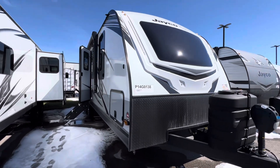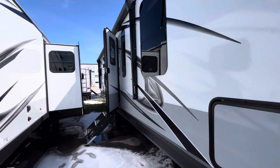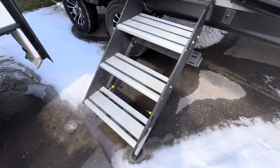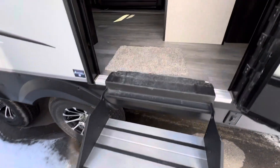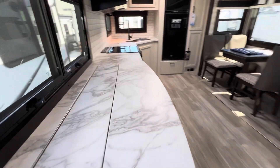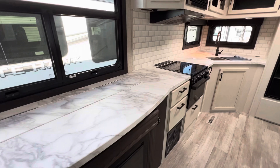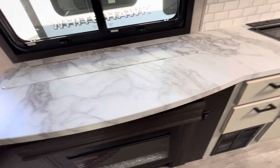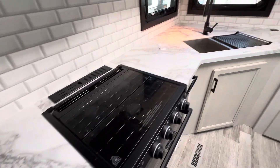This is a 2023 Whitehawk 27RK. It's got the Lippard Solid Steps, and when you walk in the door, immediately to your left, there's ample amount of countertop with a pop-up actuator TV, followed by a three burner cooktop.